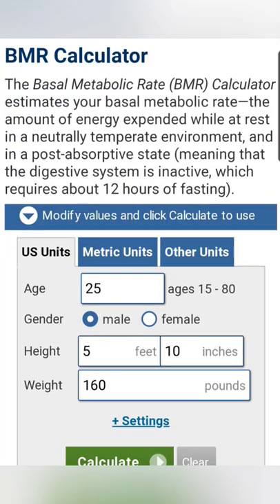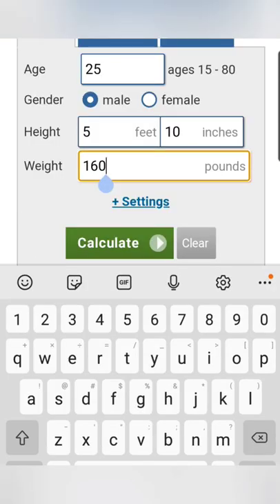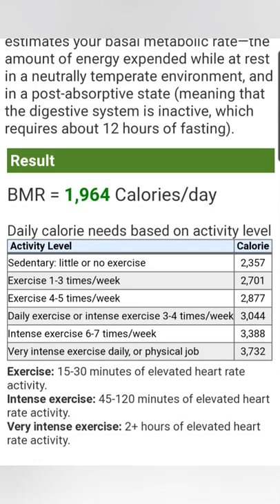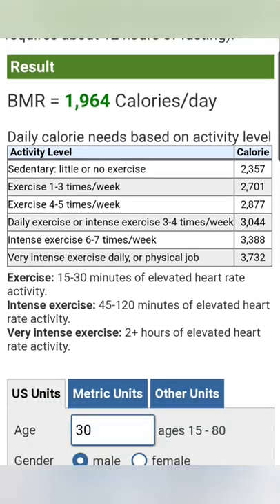Go on Google and type in BMR calculator. Type in your age, your weight, and your height, and it's going to give you a number. This number is approximately what you will burn just living. Any additional exercise will add on to this number.